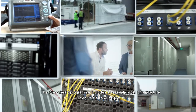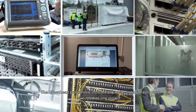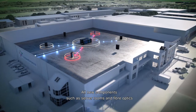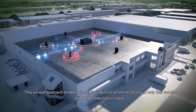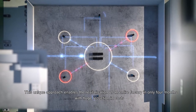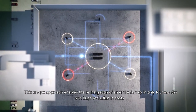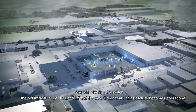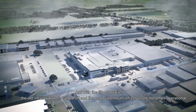The Greenheart program includes all crucial digital infrastructure executed as one project. All new components, such as server rooms and fibre optics, are placed alongside the operational infrastructure. This unique approach enables the revitalisation of an entire factory in only four months, with huge reduction in costs. And with the flip of a switch, the old infrastructure is turned off and the new Greenheart infrastructure becomes operational.